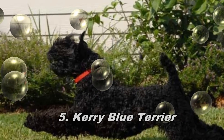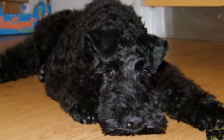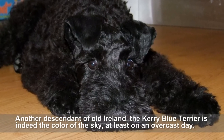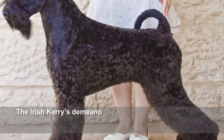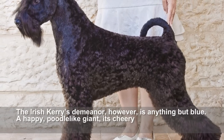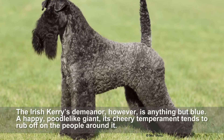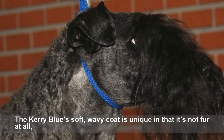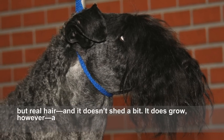Kerry Blue Terrier. Another descendant of Old Ireland, the Kerry Blue Terrier is indeed the color of the sky, at least on an overcast day. The Irish Kerry's demeanor, however, is anything but blue. A happy, poodle-like giant, its cheery temperament tends to rub off on the people around it. The Kerry Blue's soft, wavy coat is unique in that it's not fur at all, but real hair, and it doesn't shed a bit.